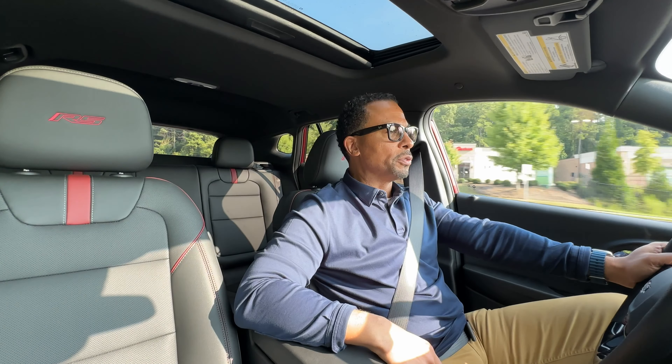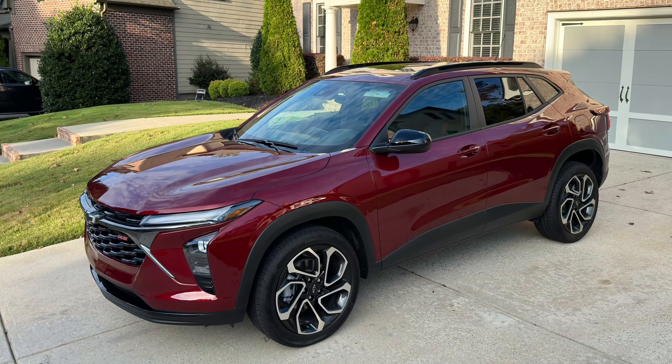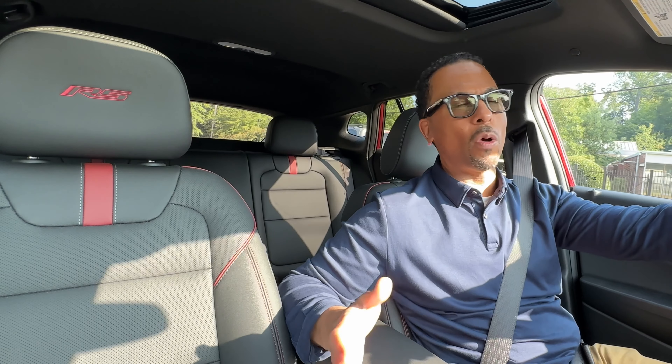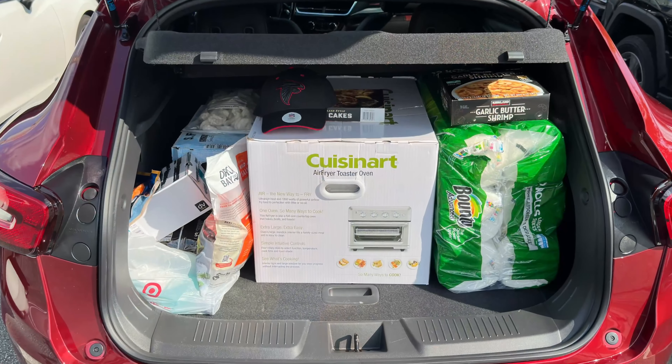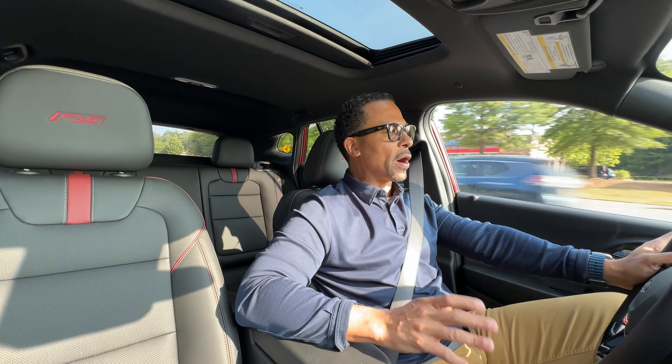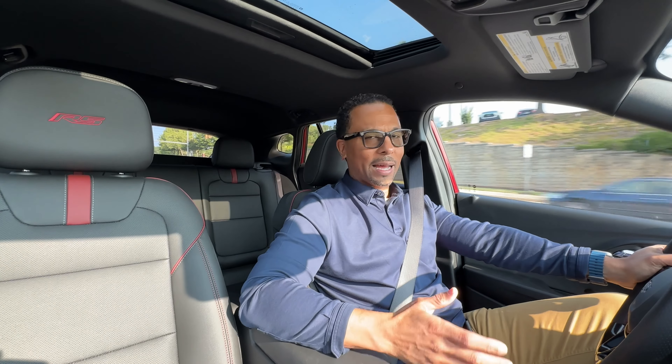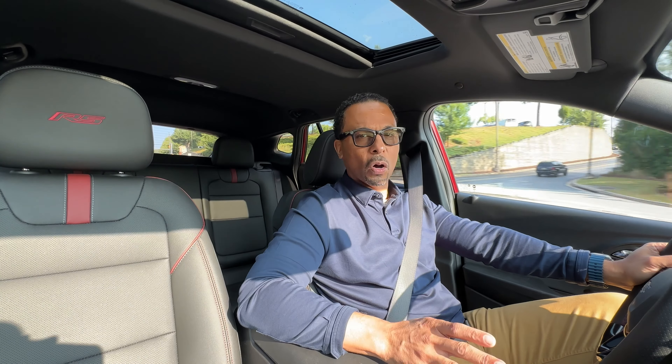The first thing you notice about this new Trax is the footprint — it's larger than the Trax that it's replacing, with more room in the front seat, back seat, and cargo area. As you can see here, we made our weekly trip to Costco for our necessary supplies, and the cargo area accepted it all. There wasn't very much room left, but enough for a college student or a small family.